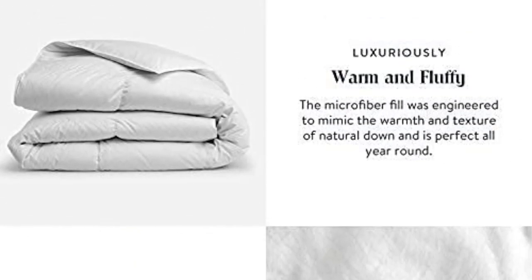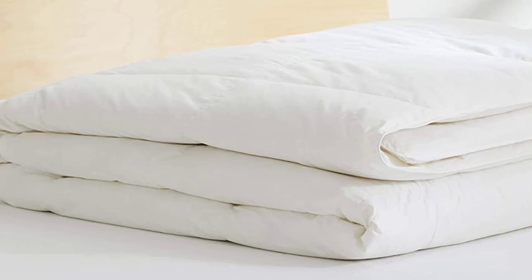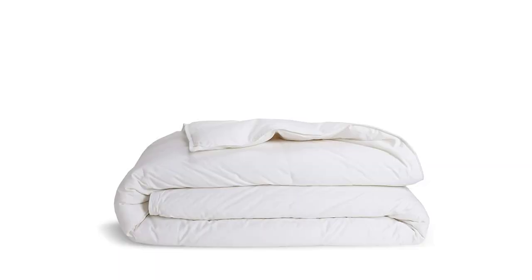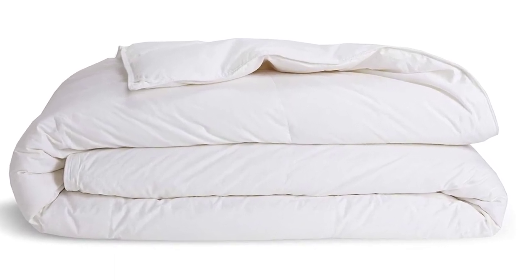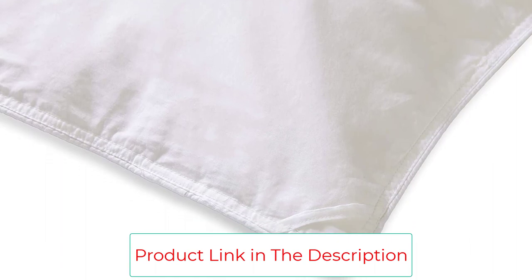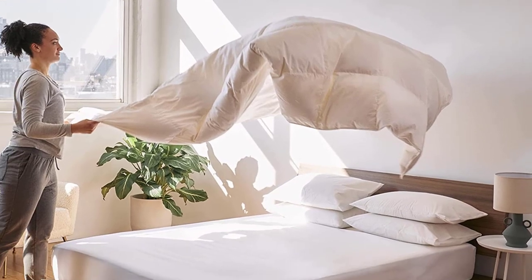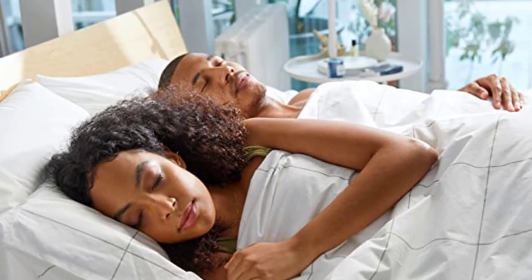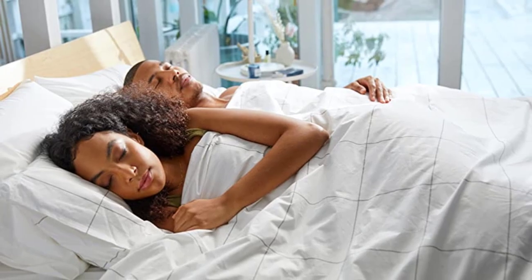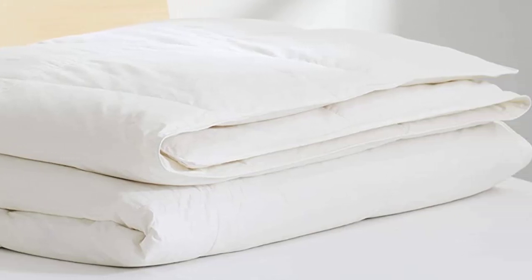Brooklyn also offers a lightweight option, which is perfect for use any time of the year, hence the all-season moniker. There are a few drawbacks, though. The Brooklyn Comforter is noticeably more expensive than the competition — the California King is priced at $399, which is over double the price of the Egyptian Bedding option. Brooklyn's comforters also have the same problem as the competition: there is no variety of color options. They offer different colors for their sheets and other products, but the down comforters are only offered in white. However, all of these are minor complaints. The simple fact is, Brooklyn's All Season Down Comforter is hands-down one of the best in the game.